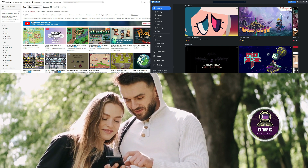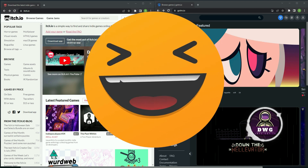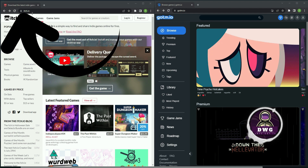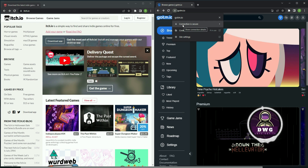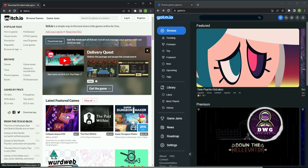Let's take a look at some safety elements side by side. Here we have both websites: itch.io and gotm.io. The first thing to look for is the lock symbol up in the URL bar. We can see that itch.io has it, as does gotm.io. If you click on the lock symbol, you'll see that the connection is secure and that your passwords and credit cards are kept private when coming through the site.